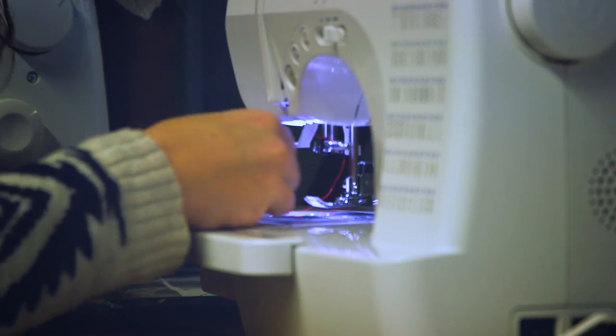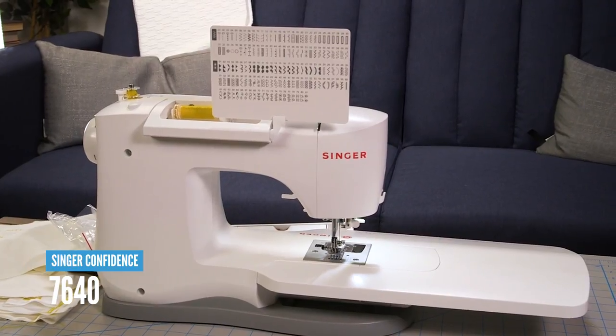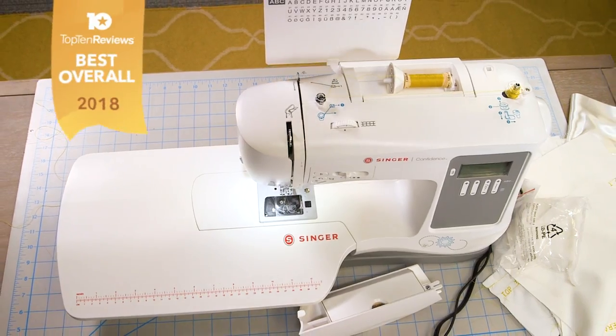We spent 20 hours testing 10 of the best sewing machines you can buy. This is the Singer Confidence 7640, and here's why it's our best overall pick.